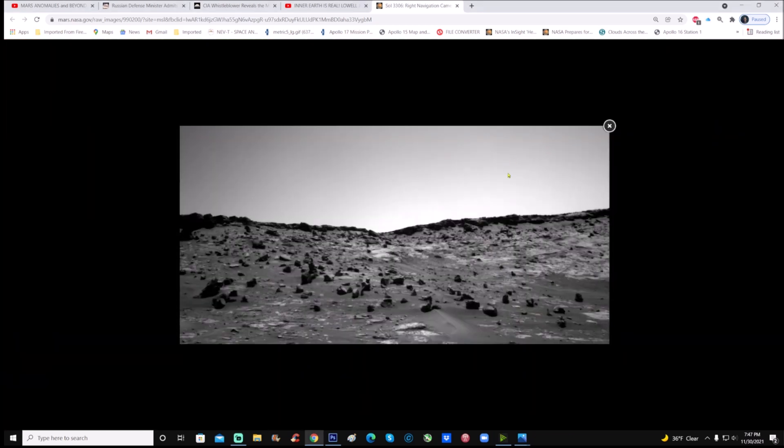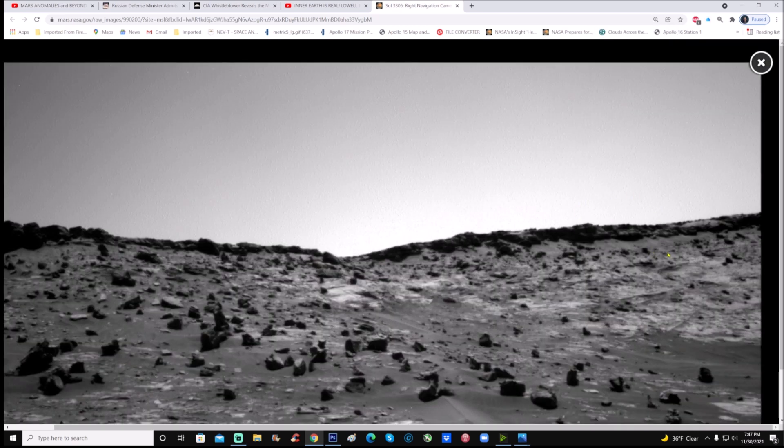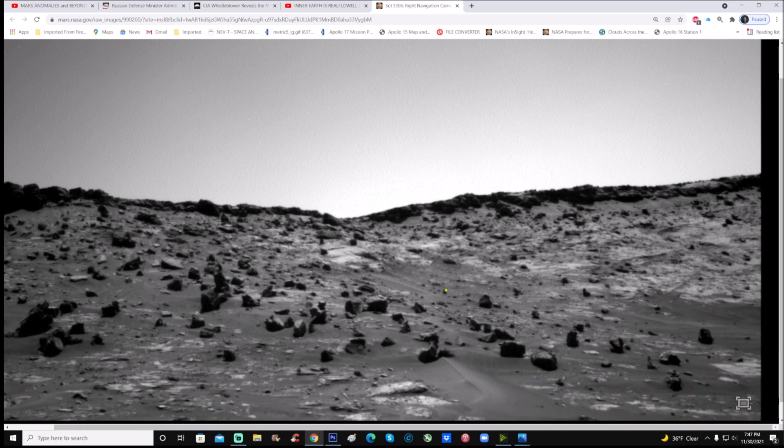You can enlarge this and just have a look at the raw photo. Right here at the top right of this ridge you can see what looks like squares and all kinds of weird stuff going on. The question is: are these nothing more than rocks?